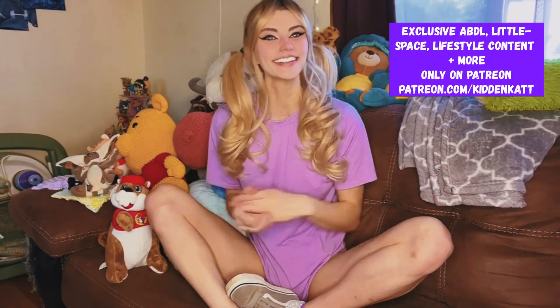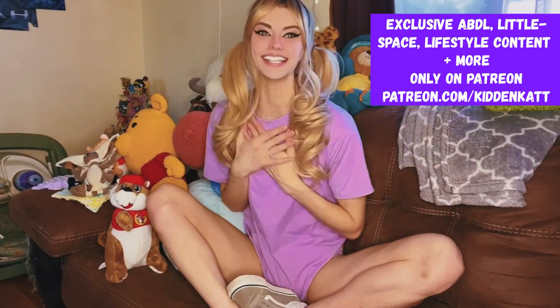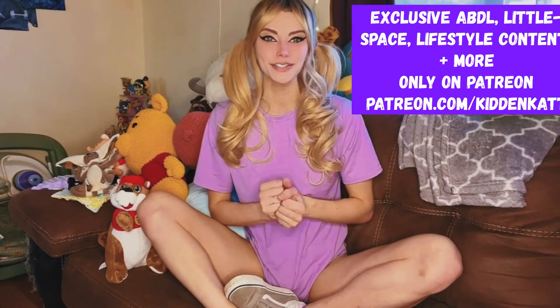Hi, welcome back to the channel! If you are new here, my name is Kitten and today we have a new video that is all about ABDL clothing.